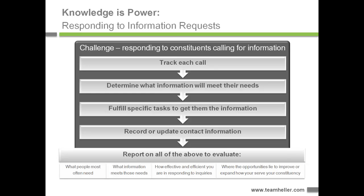At the end of all of that, they wanted to record or update the contact information itself. At a management level, they wanted to report on all these efforts: what are people most often requesting, what information does NPF have to meet those needs, how effective and efficient were they when responding, how many calls could they take a day, when did they see spikes in call levels, how did they ensure the right number and types of staff, and where opportunities lie to improve or expand how they're serving their constituency.